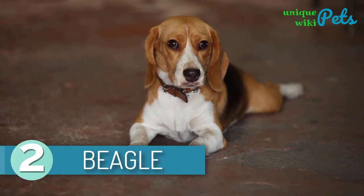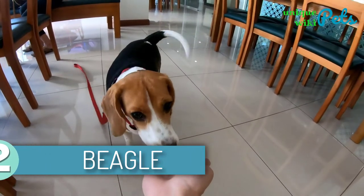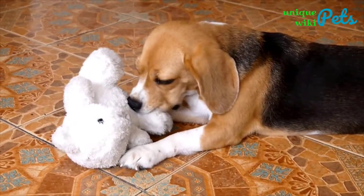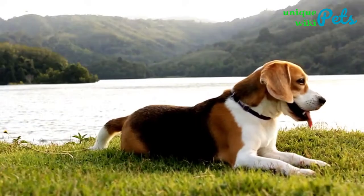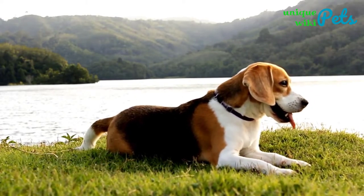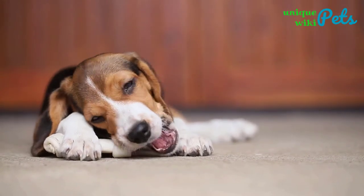Beagle. The beagle breed is gentle, naughty, and sweet by nature. You need to train them at an early age so that they learn socialization and hunting. They are hounds and like to use their sense of smell to follow interesting scents and track small game such as rabbits. They are outgoing, inquisitive, determined, and love to play with everyone. Because of their short hair and small size, you can keep them in an apartment. It is a low-maintenance dog breed.